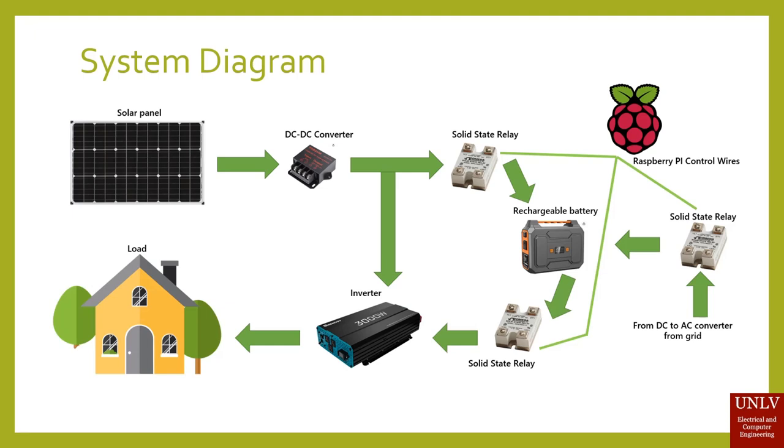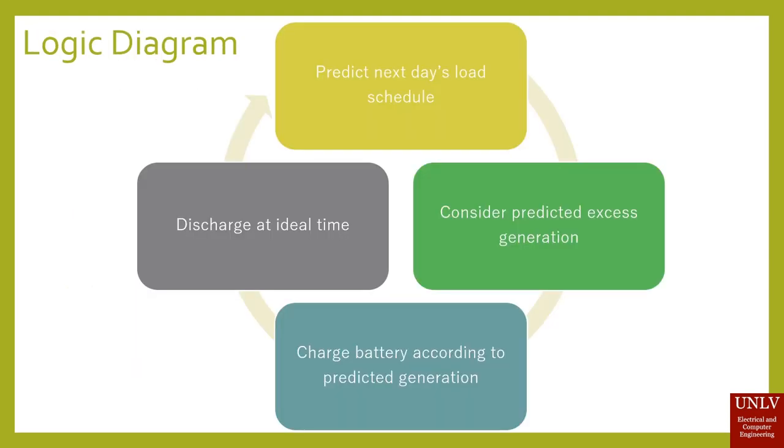This is a quick system diagram of what is expected to be used in conjunction with our device. Solid-state relays affect your battery, and a Raspberry Pi will be controlling these switches. The solar panel, battery, inverter, as well as a DC-to-DC converter are typically what is already seen on existing installations.